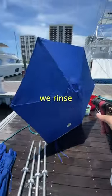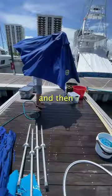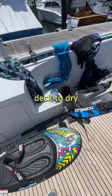We soap, we rinse, we open all the bins, pockets, and compartments. Then we place everything on the main deck to dry.